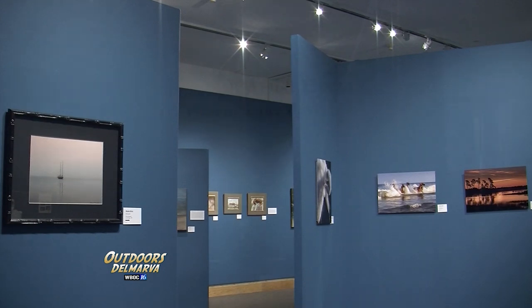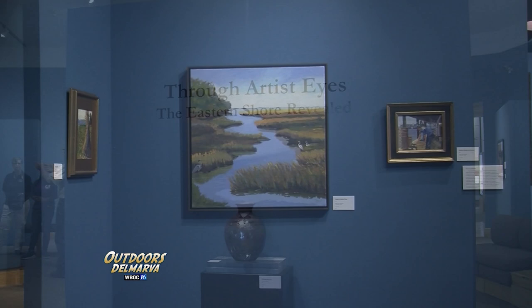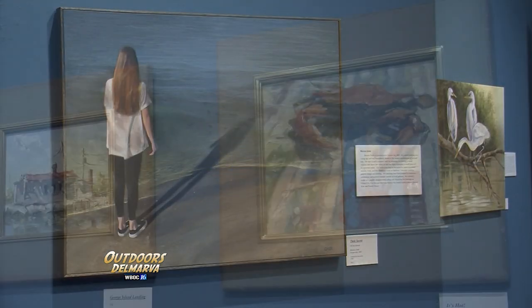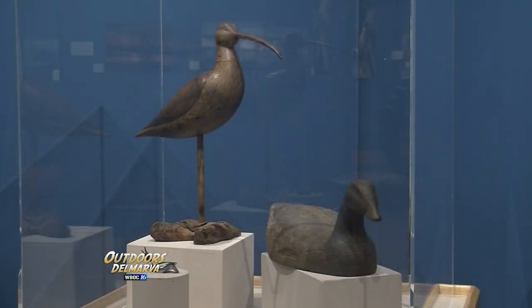The exhibit we currently have is 'Through Artist's Eyes: The Eastern Shore Revealed.' It's a beautiful exhibit featuring local artists from Cambridge, Berlin, artists in Logista County all the way down to Eastville, Virginia. It's a really special exhibit, and of course we also have ducks — it's never going to be an exhibit at the Ward without the decoys.